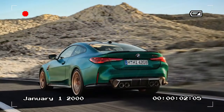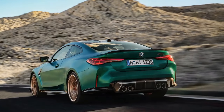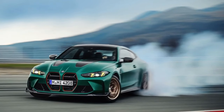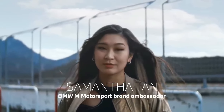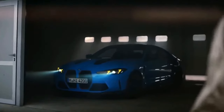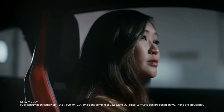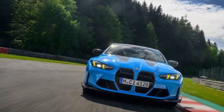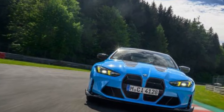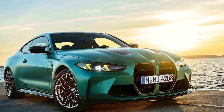Pros: The M4 CS boasts a bump in power over the M4 Competition, with some sources estimating an increase of up to 30 horsepower, translating to thrilling acceleration and a truly exhilarating driving experience. BMW also incorporates extensive carbon fiber components to shave off weight compared to the M4 Competition, resulting in a more responsive car that devours corners with precision. Con: Be prepared to shell out a hefty sum for the privilege of owning an M4 CS.